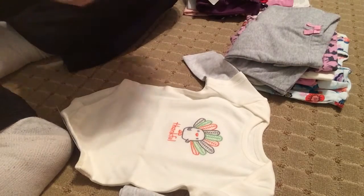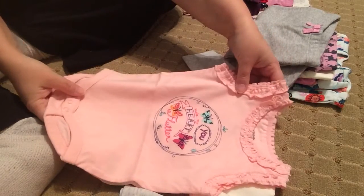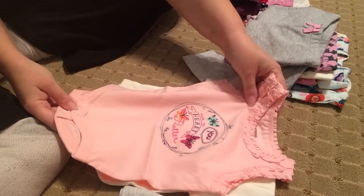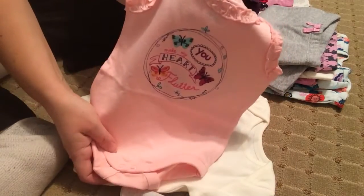Next is, this is kind of more for summer, but it's a little tank top onesie. It says 'You Make My Heart Flutter' — it's got butterflies. Perfect for Butterfly Friday.